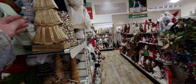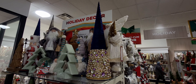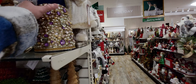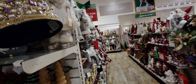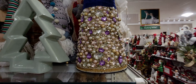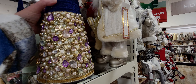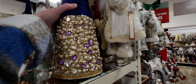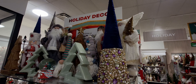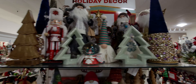Oh my gosh, look at this beautiful jeweled-out cone tree — oh yeah, that is beautiful! Let me get a little closer. $16.99 only! Oh my gosh, look at that — I think I'm getting that. That is so my style. Oh my goodness, that is so amazing. Look at that — wow! Okay, there's a couple of them.